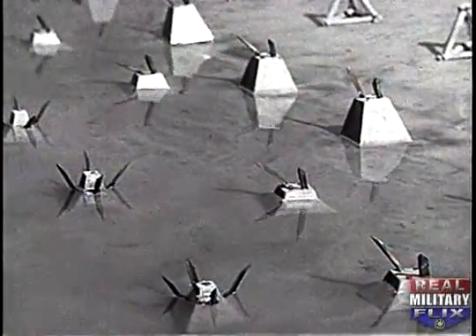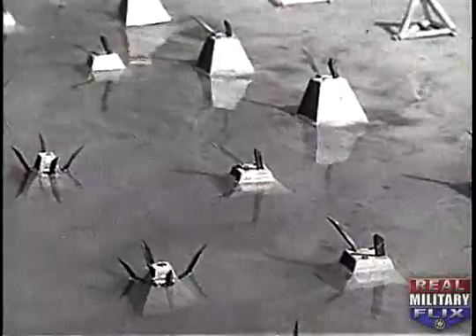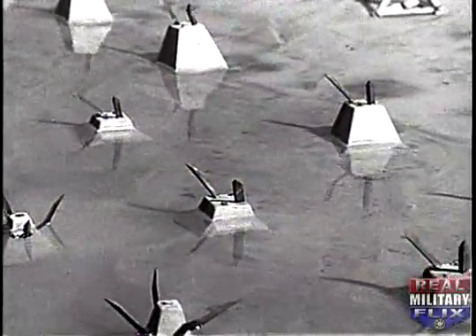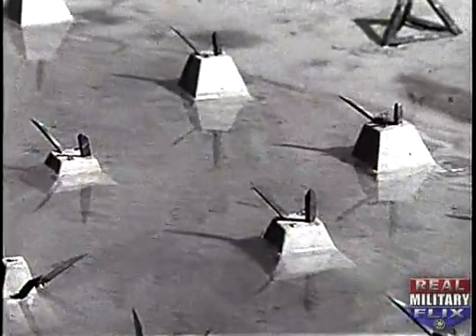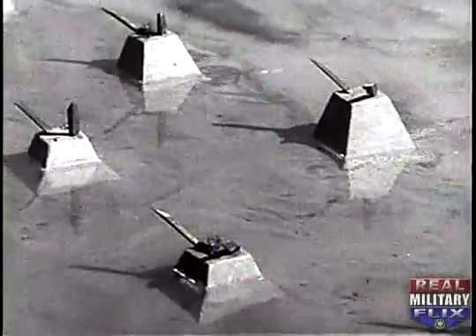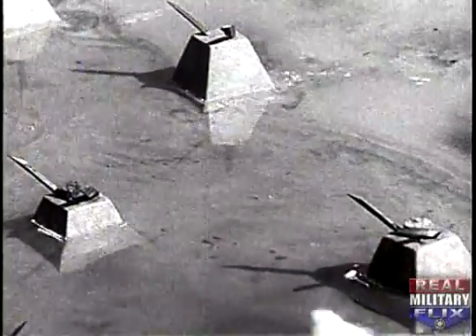Obstacles are used according to the needs of a particular beach. Pyramids may be employed in groups, or placed at intervals, in which case they should be close enough to prevent landing craft from freeing themselves. And, as in the case with other obstacles, they should be placed in depth.